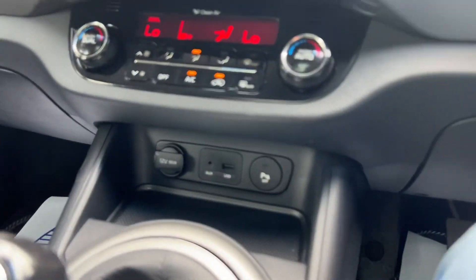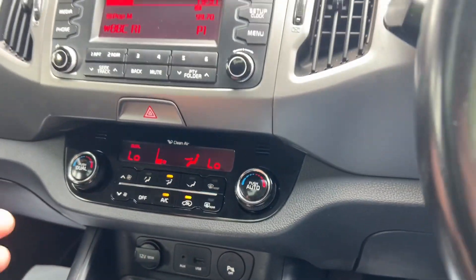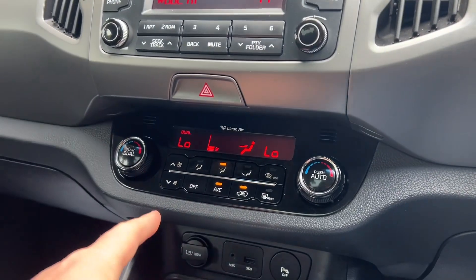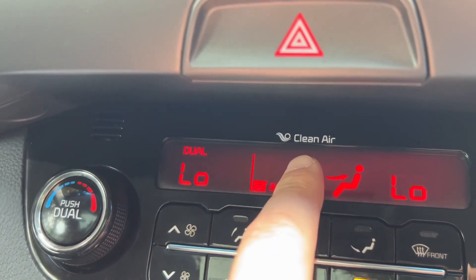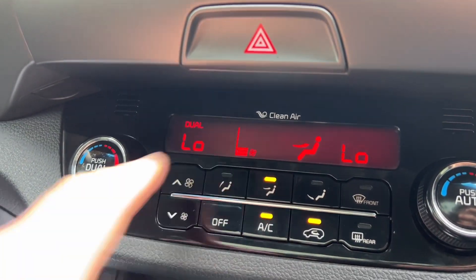But yes, then you've got your USB auxiliary connection down here that you plug into - that is better to see - and a 12 volt charger. It is really simple to use, and obviously Bluetooth - just pair and away you go. And then we've got dual air conditioning climate control. Very nice - with apparently clean air. Who knew we had dirty air in other cars? But this one, clean air.